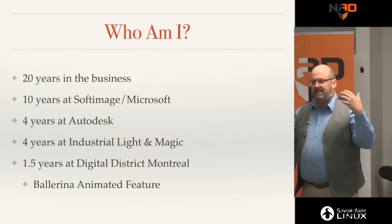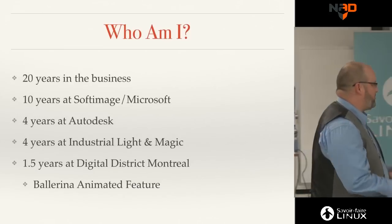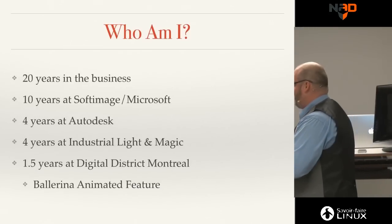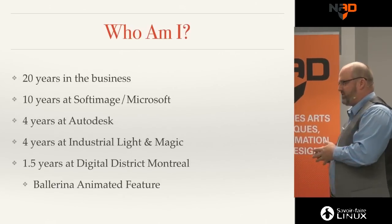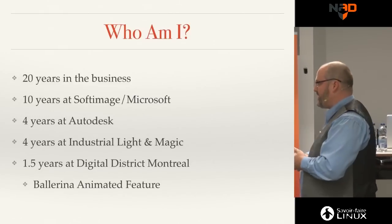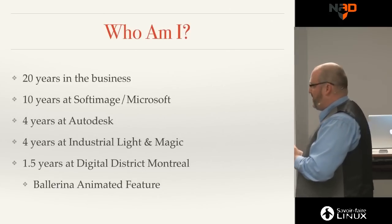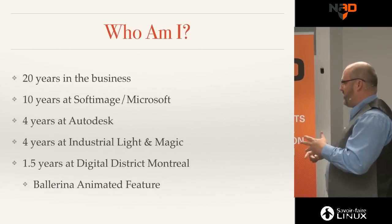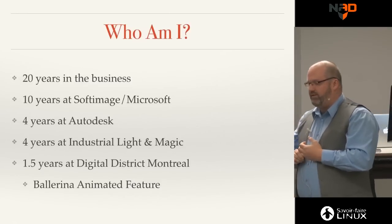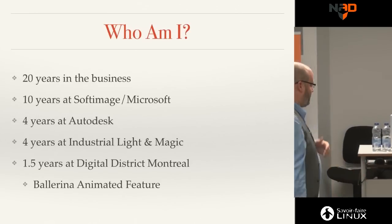I've been doing this for 20 years. I worked 10 years at Softimage, four years at Autodesk on the Maya product and the mental ray integration in XSI and Maya, and I spent four amazing years at Industrial Light and Magic doing a lot of rendering and next-generation work on really cool projects. I then joined Digital District to build a brand new pipeline from scratch.